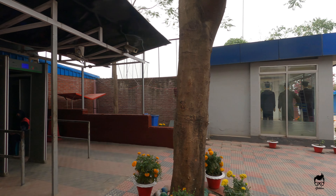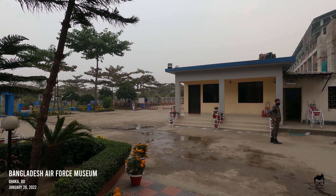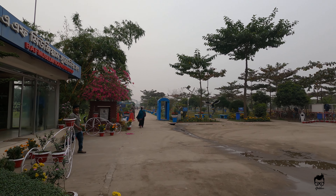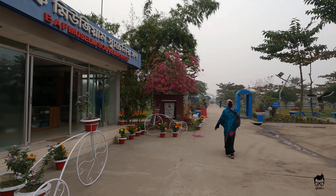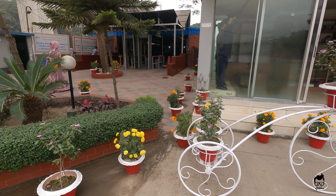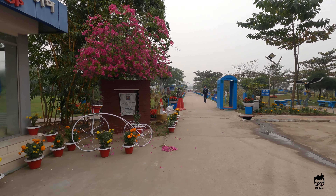We are at Bangladesh Air Force Museum. The goal here is to take a look at some of the equipment that Bangladesh Air Force has used in the past and also explore the entire museum.